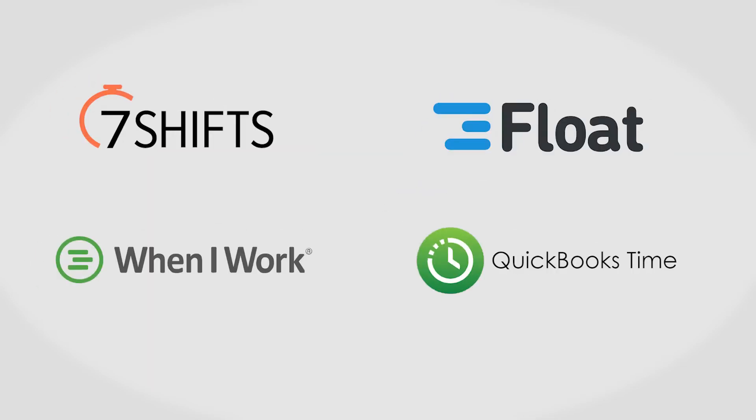It's always a good call to look at a few options before committing to a scheduling software solution. If you're interested in Deputy, you might also want to consider 7Shifts, Float, When I Work, or QuickBooks Time. For more information about project management software tips and tricks, visit our website at project-management.com.